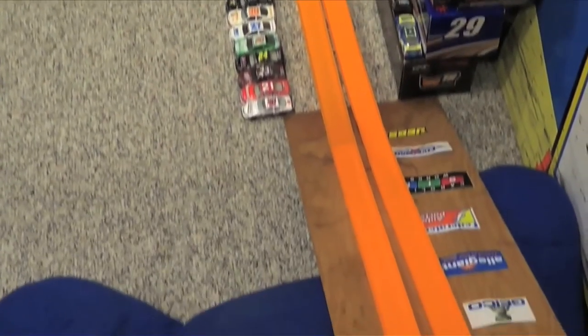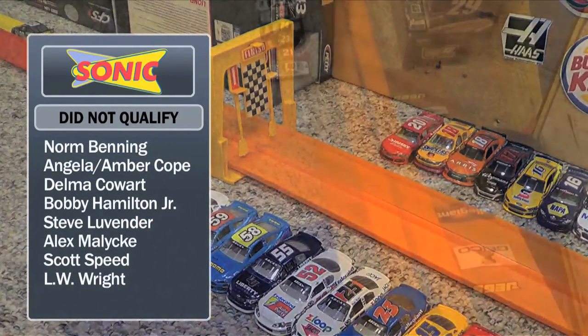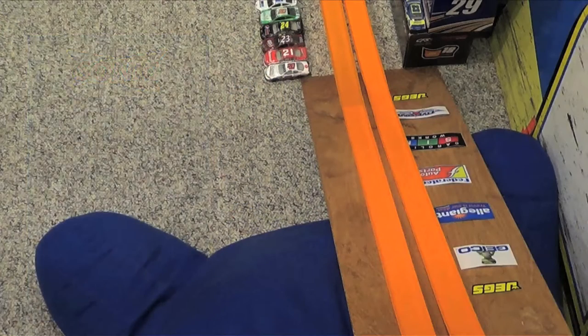As we take a look through the field, let's take a look at who did not qualify for this race. Brought to you by Sonic — stop in and try our new corndog slushie. Sonic, America's Drive-In.